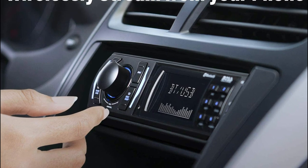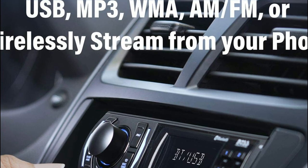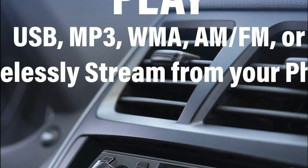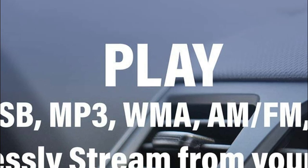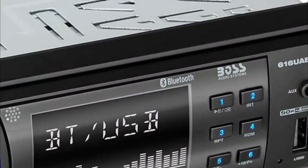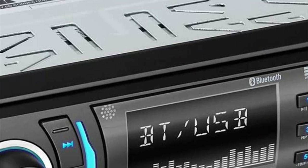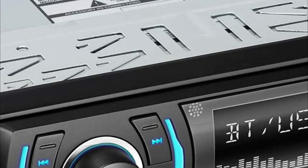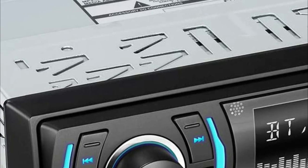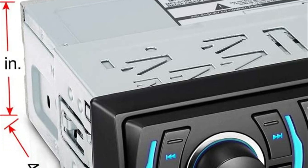Listen to AM-FM radio stations for the most up-to-date news, music, sports, and more. The USB port provides you with an extensive collection of audio files to choose from, and the auxiliary input offers an easy way to connect an MP3 player. Advanced Bluetooth profiles supported include A2DP, AVRCP, and HFP.